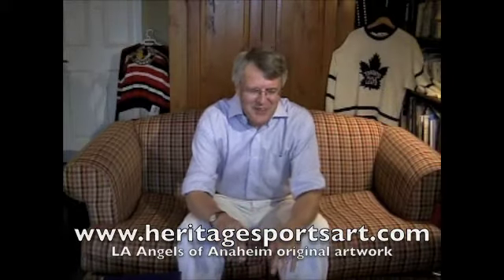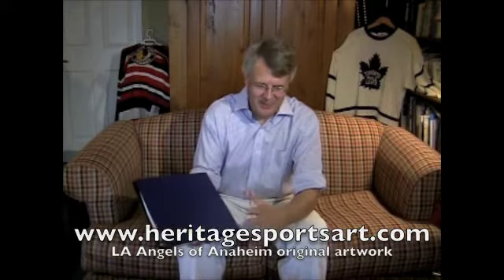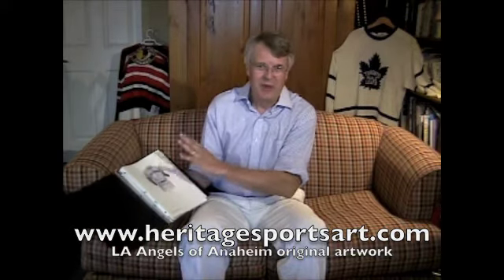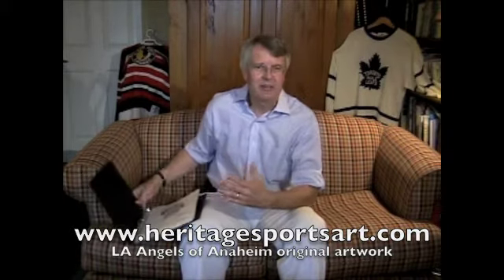Hi Angels fans. I'm here to talk about some really great original artwork — watercolor paintings that show the evolution of the Angels uniform from their early years when they were the LA Angels right to the present day. I'll show you this artwork in just a moment, but this artwork would really make a great gift.